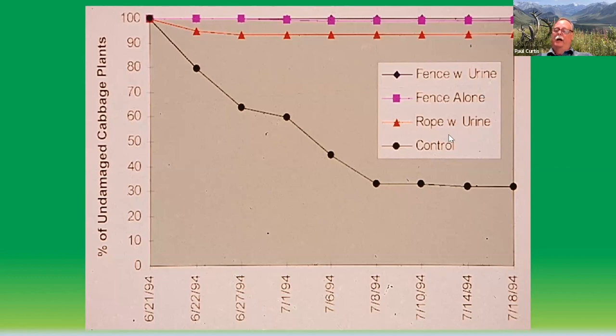What really surprised me was the rope fence with bobcat urine — we had about 95% protection, losing only about 5% of the cabbages in those plots. Following this, we shared data with the DEC Bureau of Pesticides and tried to get them to allow us to register bobcat urine in New York State particularly for woodchuck control. They wouldn't approve it — they didn't want to get involved with approving urine. So unfortunately I can't recommend the rope fence with bobcat urine, but the electric fence alone is probably an excellent way to protect crops and home gardens from woodchucks.